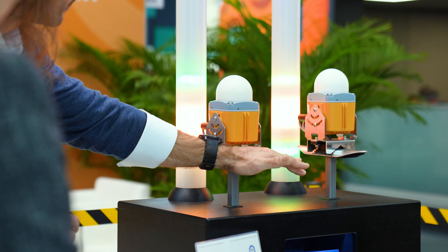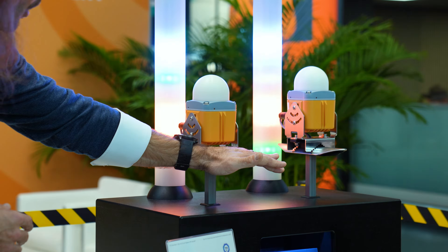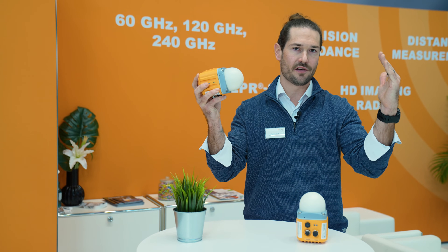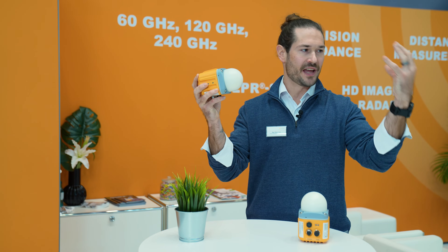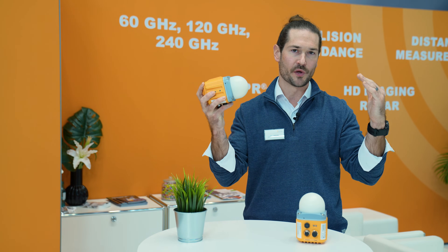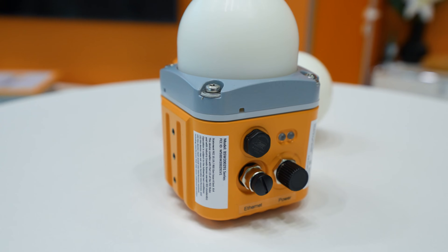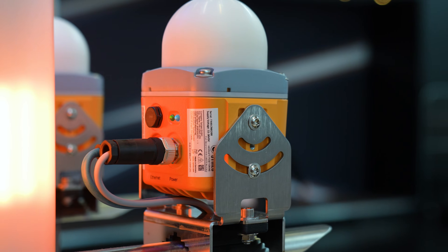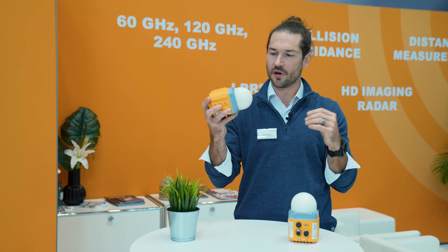It has two major modes of operation. In primary mode, the transmitting antenna sends a 60 gigahertz radar wave to a reflector. The energy is collected and sent back to the receiving unit where it is computed and an output is sent out. You can communicate via Ethernet, standard TCP/IP, or PROFINET.